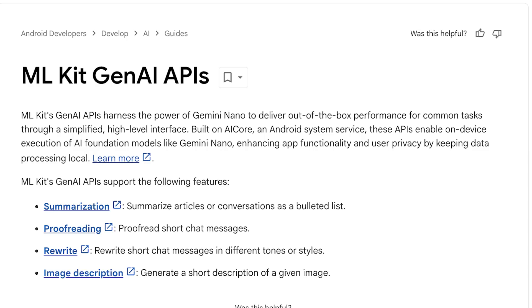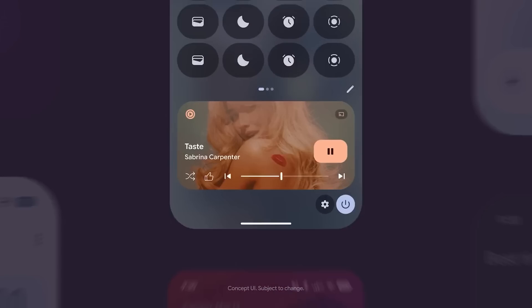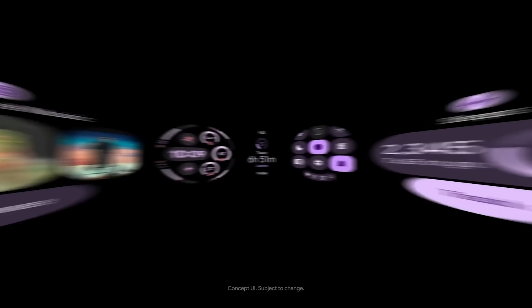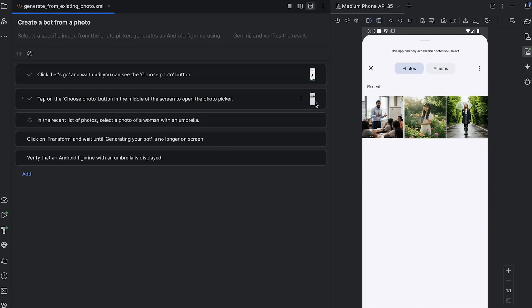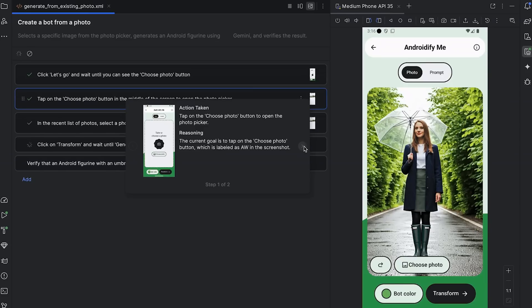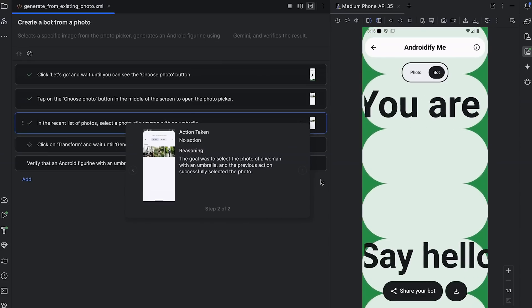Lots of stuff for developers to dig into. For Android developers: ML Kit Gen AI APIs using Gemini Nano are here for on-device tasks. Material 3 Expressive is here so you can build adaptive apps across phones, foldables, tablets, Chrome OS, and even cars and Android XR. Finally, Gemini in Android Studio is evolving with new AI agents like Journey for end-to-end testing and a Version Upgrade Agent to help manage dependencies, making you way more productive.